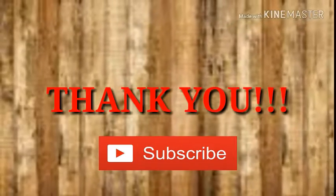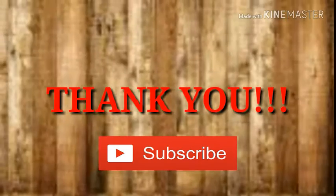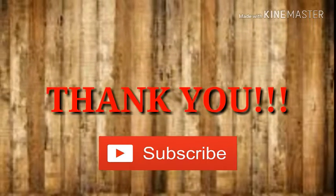Thank you so much for stopping by and checking out what Tim did today. Please smash that red button if you haven't — we'd love to have you around. Have a good day now. Bye!